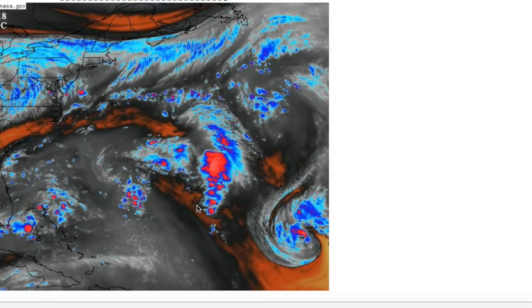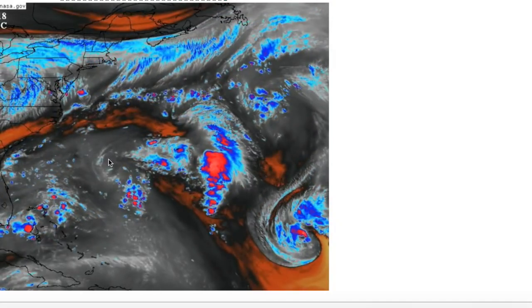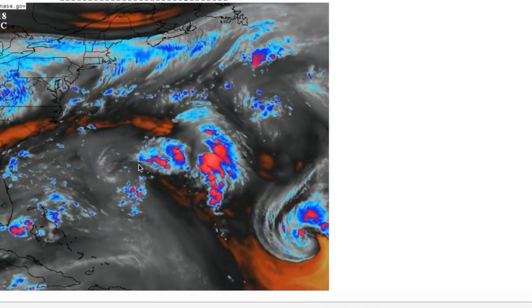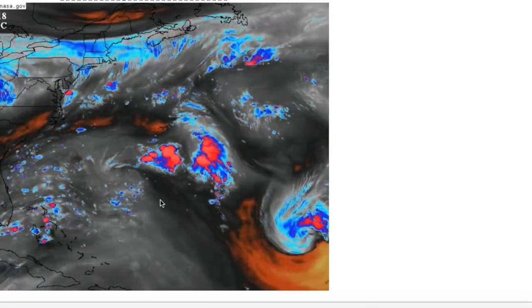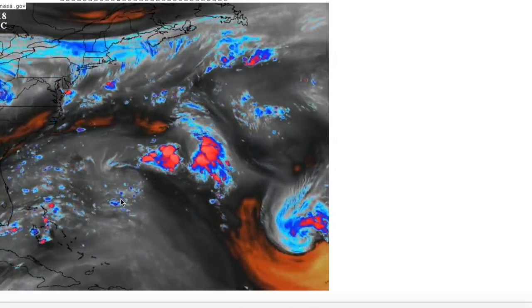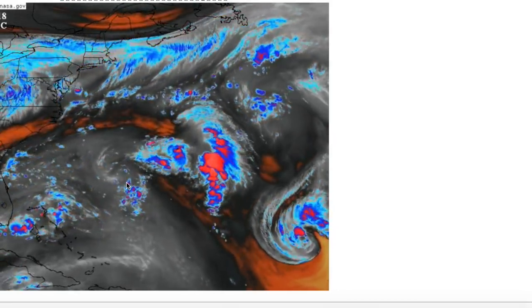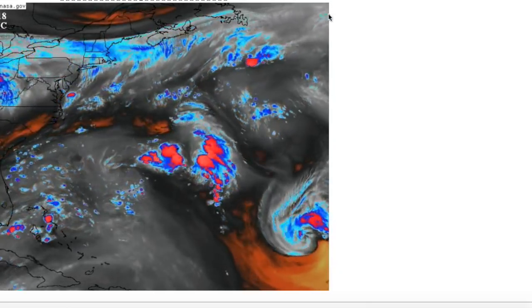Florence is going to continue off towards the west as it gets caught underneath the general trade flow. The weak upper low associated with the disturbance that has a 10% chance of development is pretty much going to be a non-player — it will probably feed into Florence once it moves into that area. Florence is going to be moving in between Bermuda and the Bahamas, potentially by Tuesday, and it's going to be moving a lot faster now considering it's been moving relatively slow for the past few days. The key question becomes: will it impact the United States?